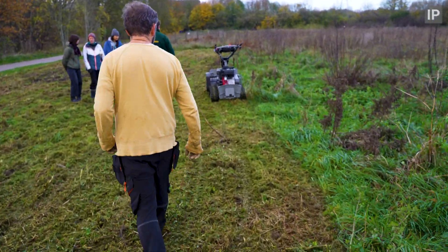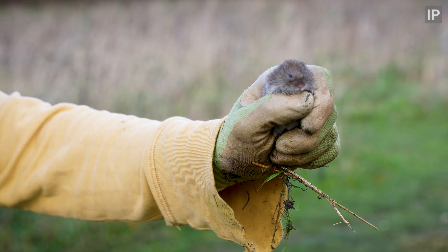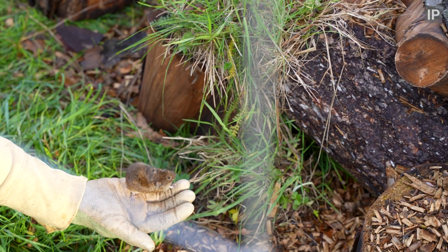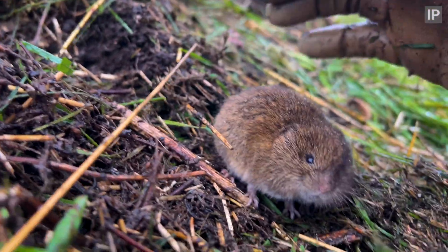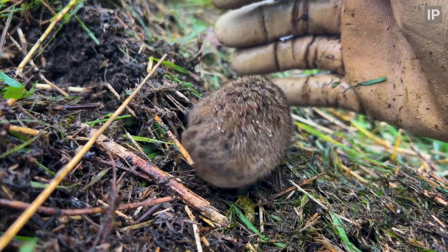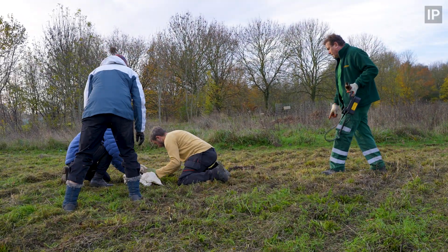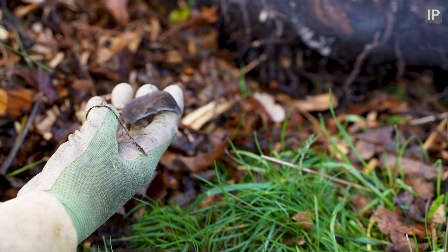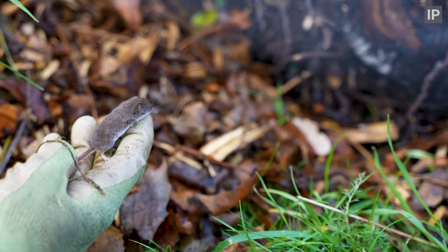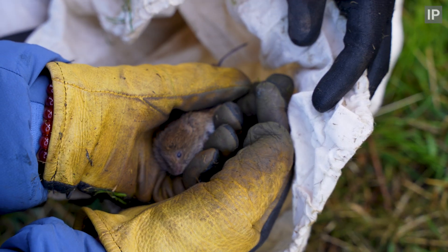Cutting so soon after voles had returned to the site wasn't ideal, but by doing it with a smaller mower and having a team of people ready to scare off crows and relocate small mammals, we were fairly successful in limiting losses. This area does have to be cut otherwise it would turn to scrub and be less suitable for the small mammals and also result in the loss of plant species. All animals caught were relocated into the refuge areas that we've built. Yes, this will cause some territorial squabbles particularly amongst the shrews, but that's way better than leaving them out in the open to be picked off by crows.